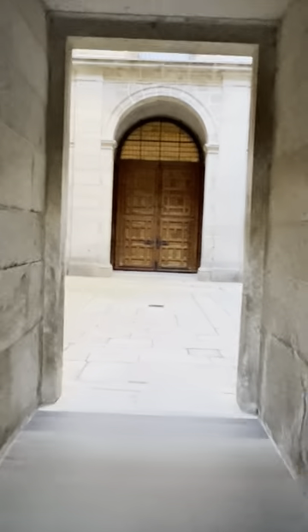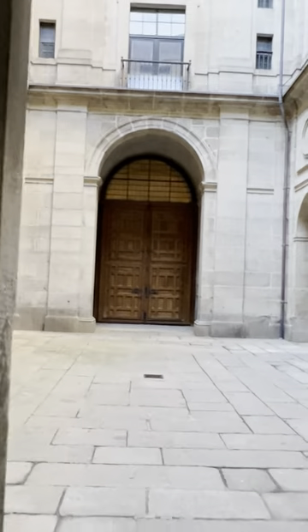Pretty cool walking through this area. Doing a tour inside. Don't know where I'm going, but I'm going.